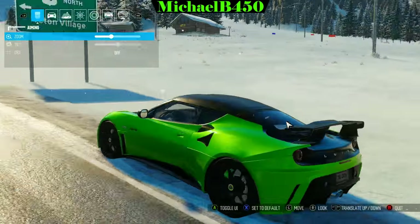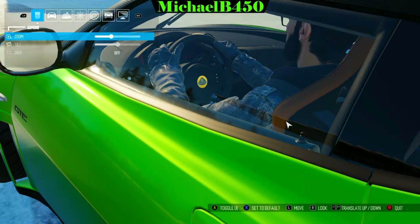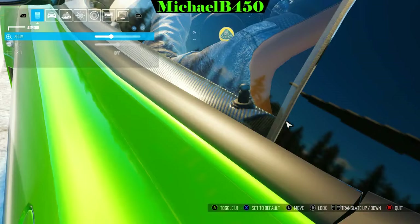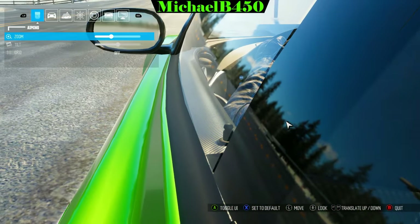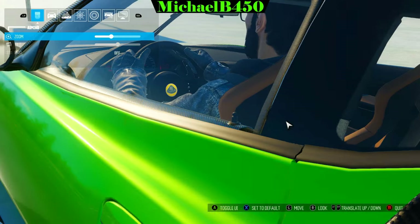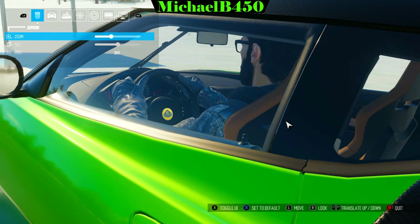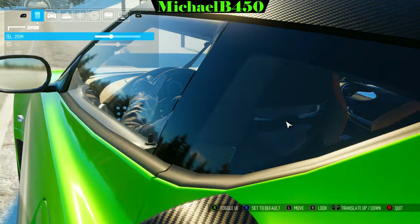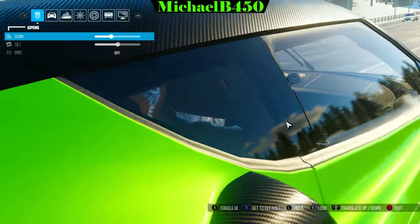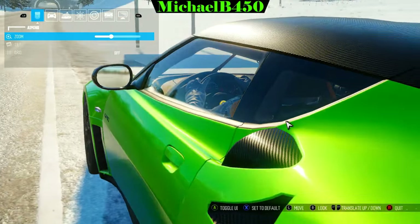Another thing they fixed is the Lotus Evora GTE. Before, there was a trim piece missing on the door — this big rubber trim piece that's supposed to separate the window from the door, and you could actually see through it. I'll post a picture showing what it used to look like, but now it's actually fixed. I put that on the forums and they actually listened and fixed it — it looks a lot better now.